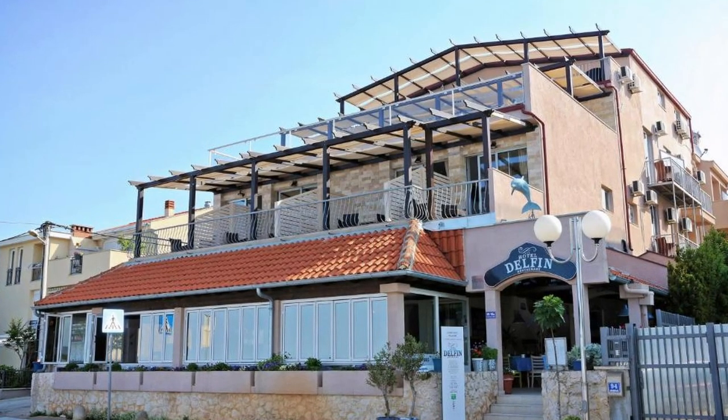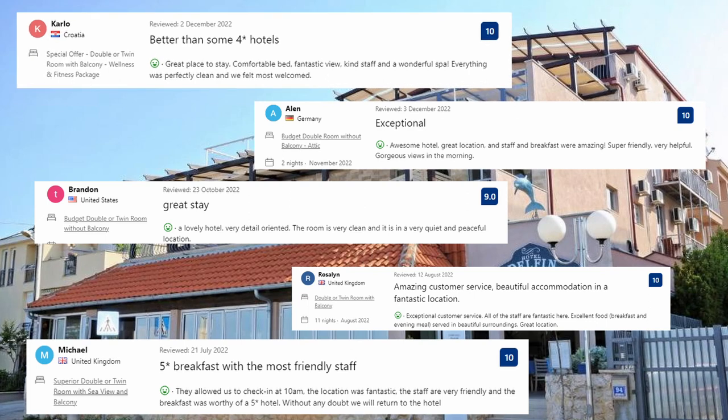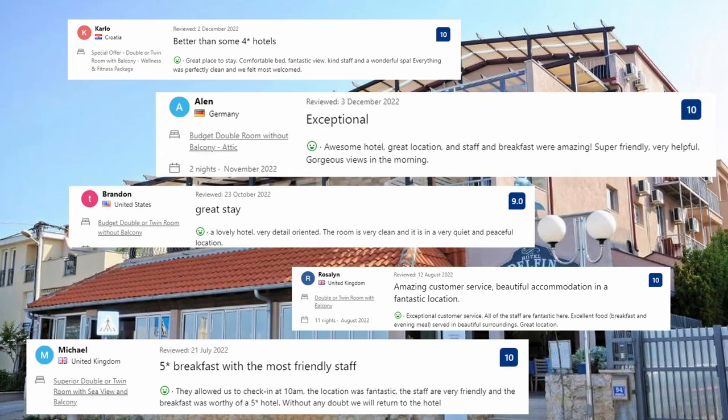Let's see what guests said about this place. Great place to stay — comfortable bed, fantastic view, kind staff and a wonderful spa. Everything was perfectly clean and we felt most welcome. A lovely hotel, very detail-oriented. The room is very clean and it is in a very quiet and peaceful location. Awesome hotel, great location, and staff and breakfast were amazing. Super friendly, very helpful. Gorgeous views in the morning.